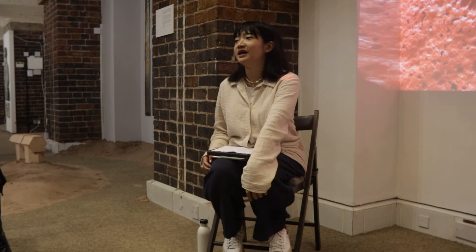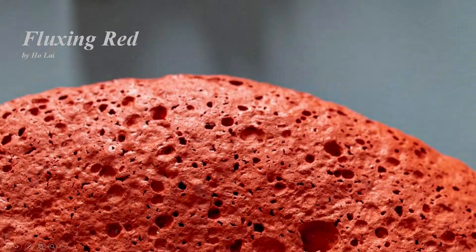Hello everyone. My name is Ho Lai. My project for the award exhibition is called Fluxing Red. I'm originally from Hong Kong. I moved to London in 2017 in order to pursue my master's degree at the Royal College of Art. I studied ceramics and glass and graduated in 2019. After that, I've been working as a ceramics artist and I'm currently based in London.